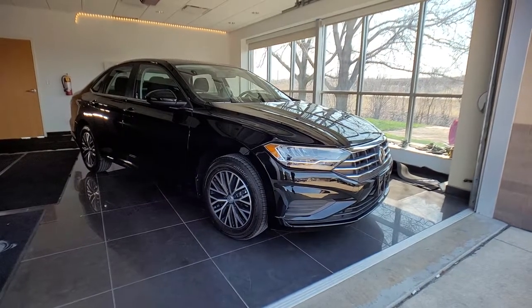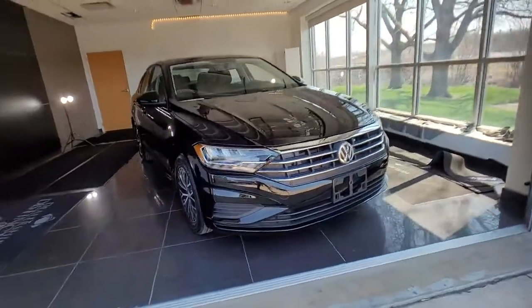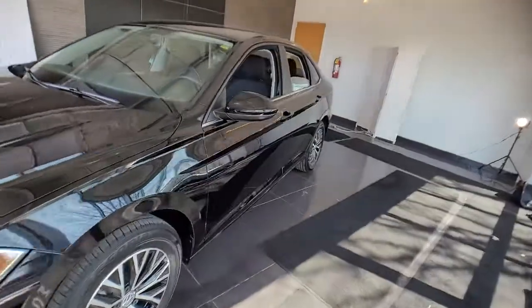Your next car could be the 2021 Volkswagen Jetta. Take a closer look at this Volkswagen Jetta, the compact sedan that's tastefully understated, practical, and fun to drive.